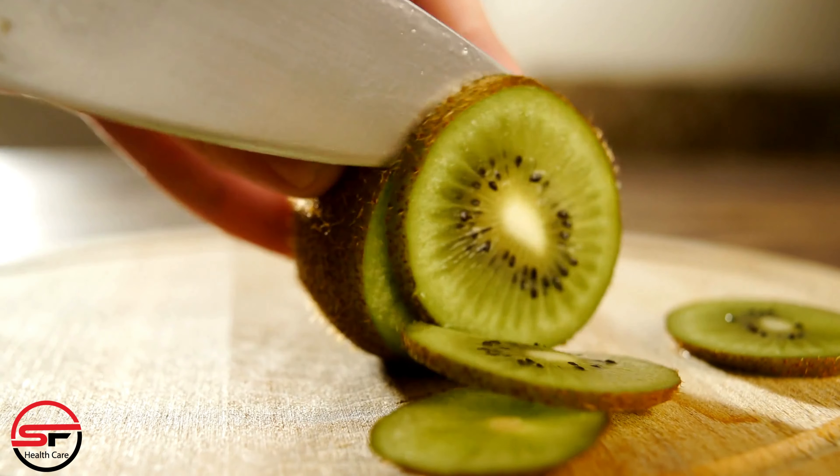Pomegranate. Pomegranate is a powerhouse of nutrients. It's rich in antioxidants and iron, which not only boost your immune system but also help in increasing red blood cell and platelet production.